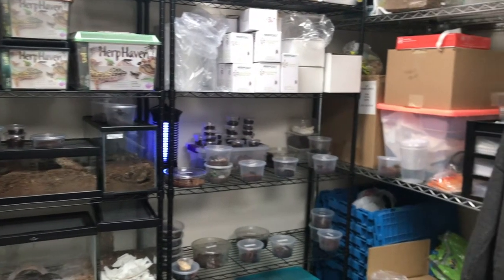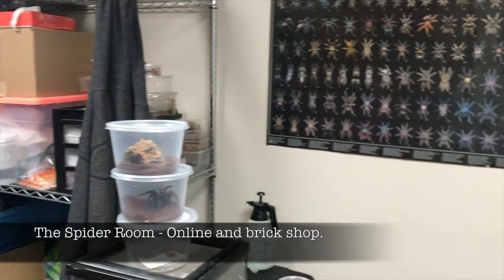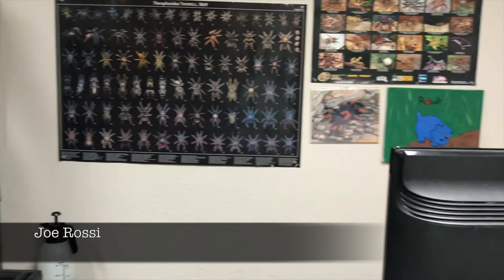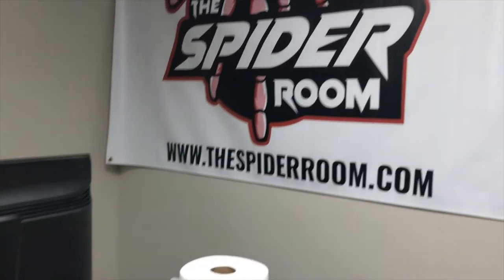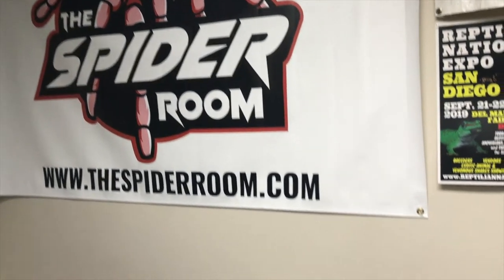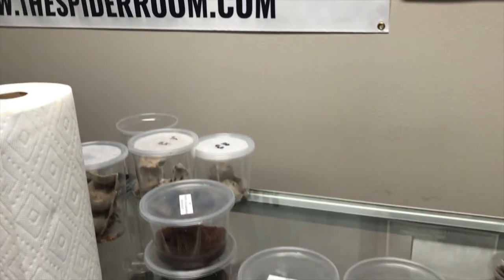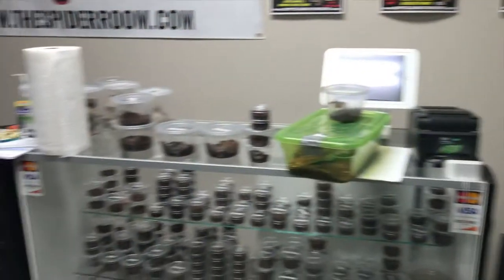I also found on Arachnoboards a place called the Spider Room. If you're local to Southern California, both of these places are awesome. The Spider Room lets you go and see your spiders before you buy them, which is a huge advantage. Matt, who owns it, is really good, really laid back, and can give you advice on how to keep them.